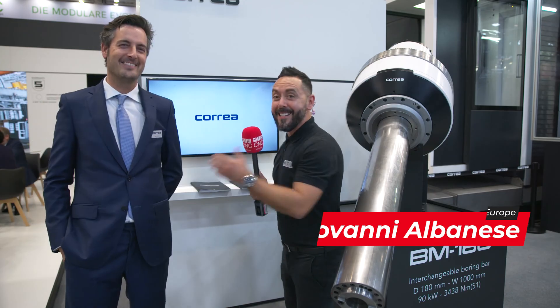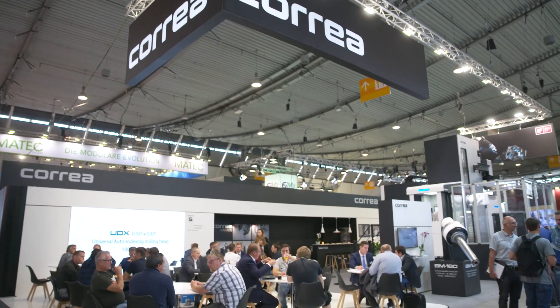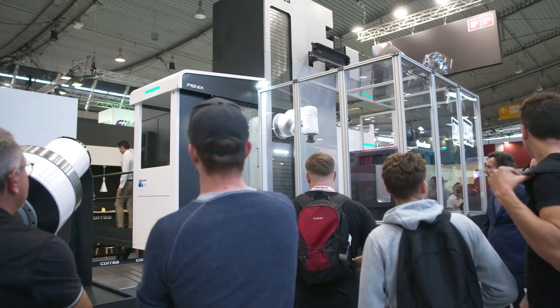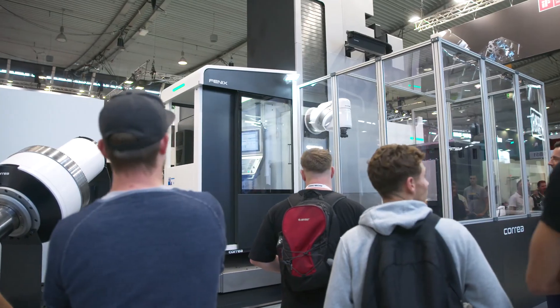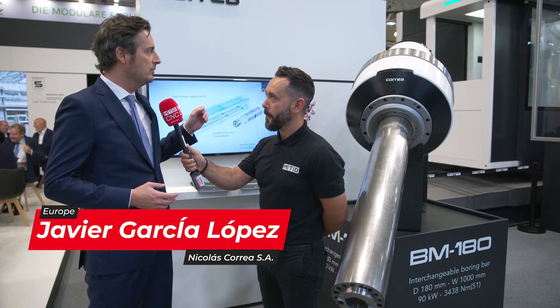Boring — certainly isn't boring on the Courier stand! A fantastic stand at AMB 2022. Can you tell our audience about what you're exhibiting at this show? Well, we are here in our German market, which is a very important market for us, and we are bringing two different things here to the show.